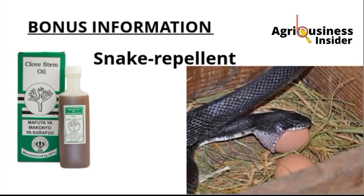Also, this clove oil can be used as a snake repellent — it chases away the snake. The snake usually affects the chicken, causes a lot of stress, and they usually eat the eggs. So doing this will save your chicken house or your chicken business a lot of money.